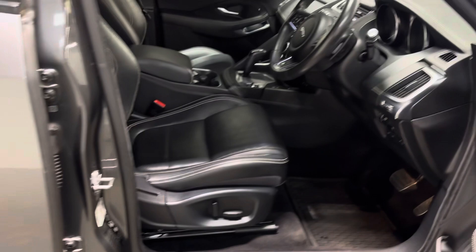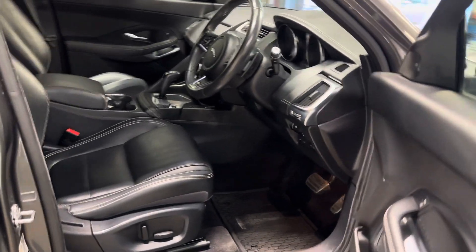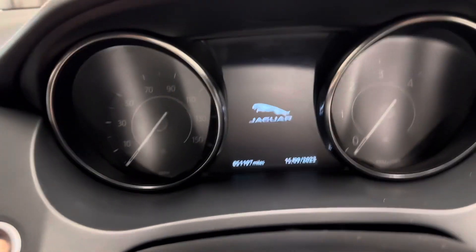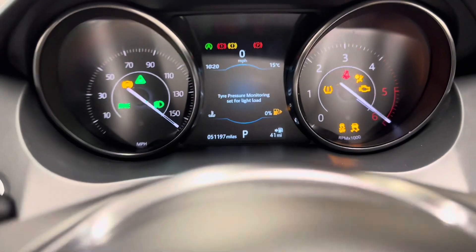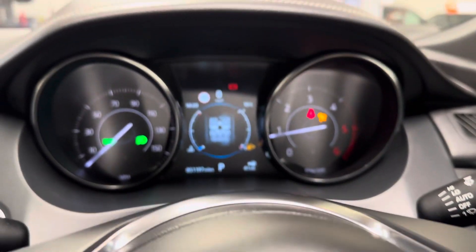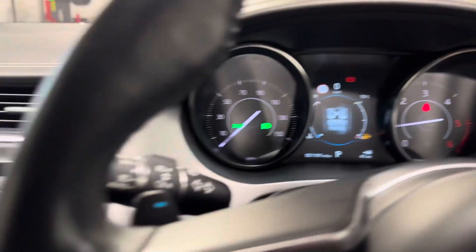Let me show you the cabin, the cockpit, the driver's area. It's automatic and it's only done 51,000 miles. It's keyless start, so I'll just press this button with the key in the vicinity. No warning lights, as you would certainly hope or expect.